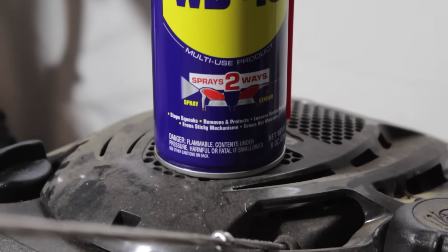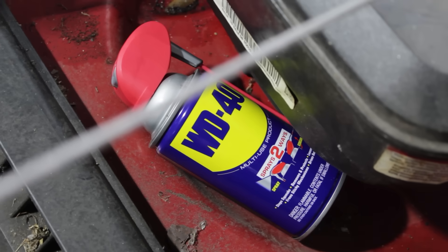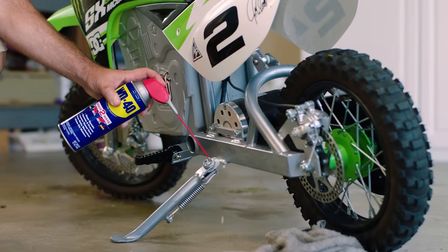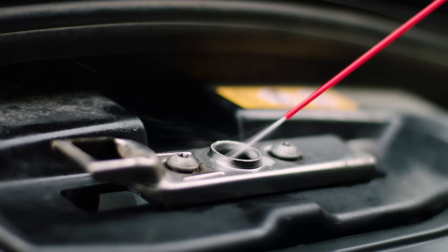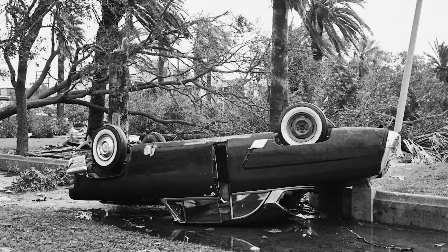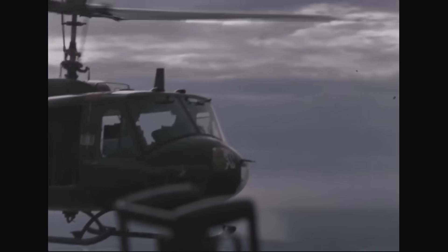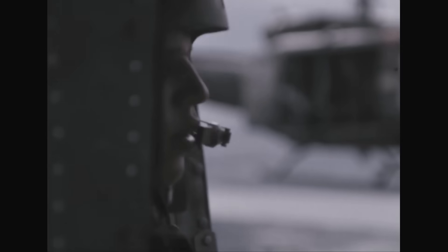In 1958, employees of the firm began selling boxes of WD-40 out of the trunks of their cars. Soon, it was on the shelves of nearly every hardware store in the San Diego area. In the 60s, things began to accelerate. They achieved national recognition for donating supplies of WD-40 to hurricane victims, helping to prevent corrosion that could have been caused by incoming seawater. And global recognition was achieved when it was sent overseas to support the war efforts in Vietnam.